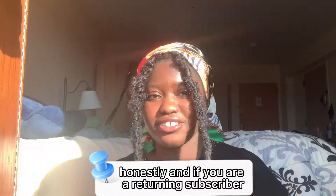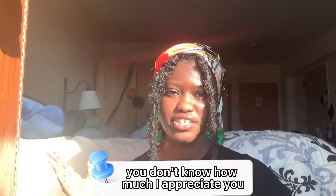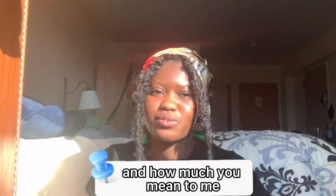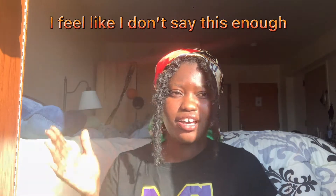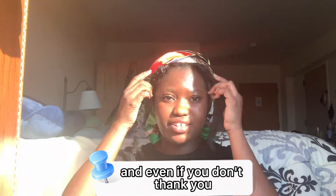If you are a returning subscriber, you don't know how much I appreciate you and how much you mean to me. Thank you so much for always watching my videos, thank you for coming back, and thank you for sharing — if you do, and even if you don't.